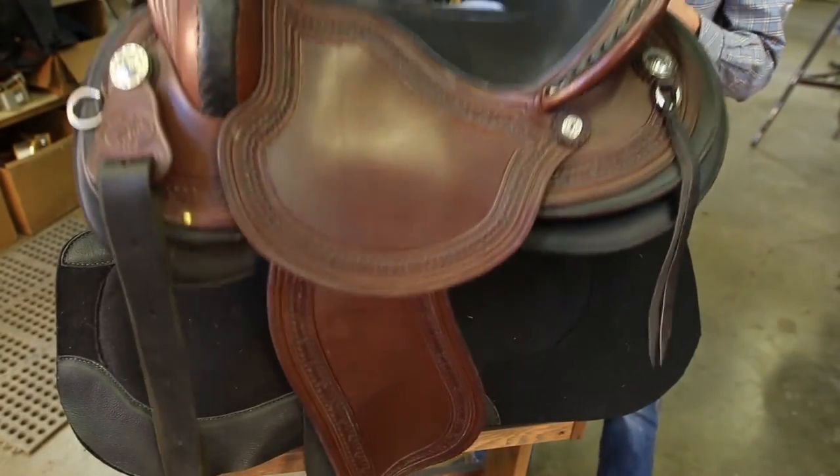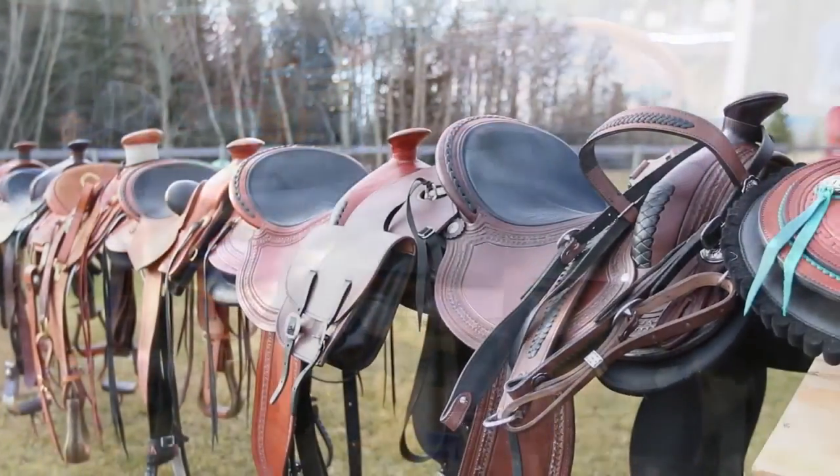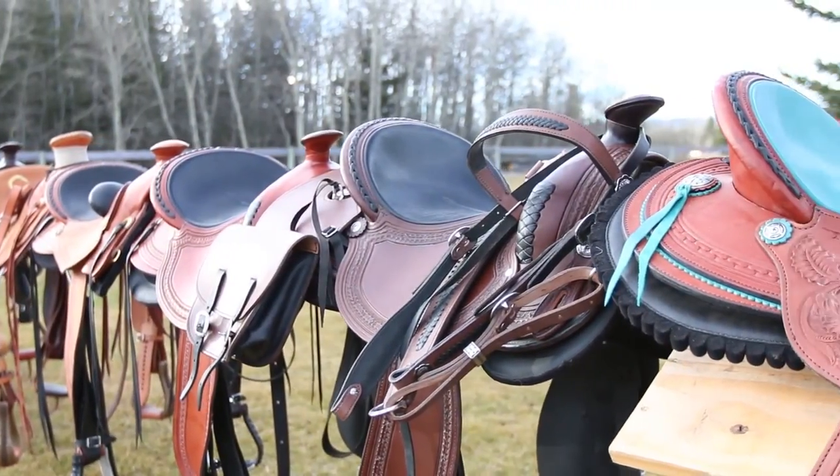Completely rigged saddles weigh in at approximately 20 pounds and the trees come with a five-year warranty. We offer a variety of saddle styles and finishes using only quality material.